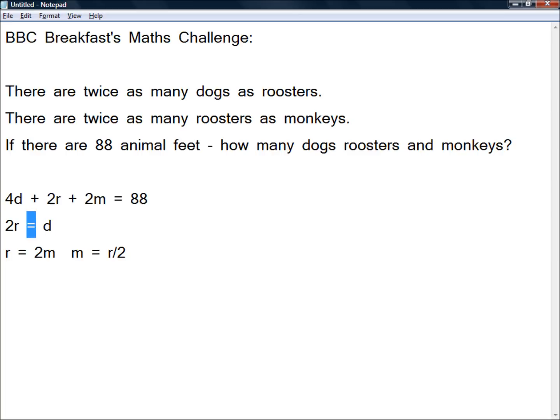It's a property of the equals sign that if this is equal to this, then this must be equal to this. And therefore, if the number of dogs is equal to twice the number of roosters, we can take this 2r and substitute it in where we see the D. So that means we have 4 times D — which is 2 times R — plus 2 times R, plus 2 times the number of monkeys, and we know the number of monkeys equals the number of roosters divided by 2. All of that is equal to 88.